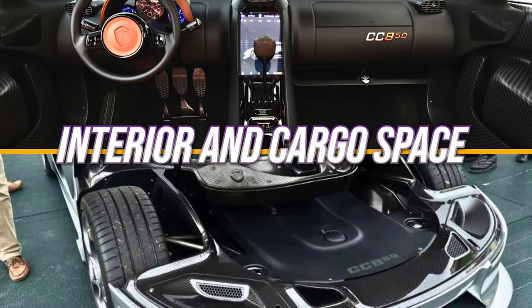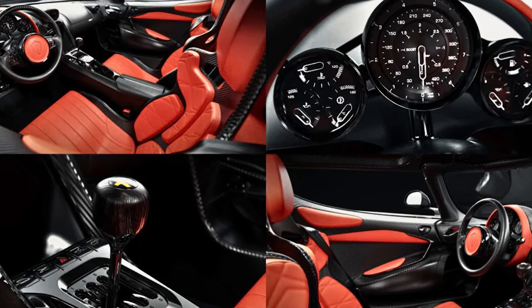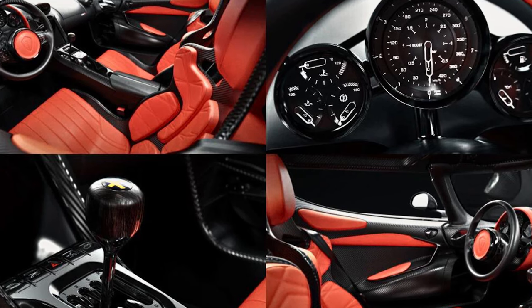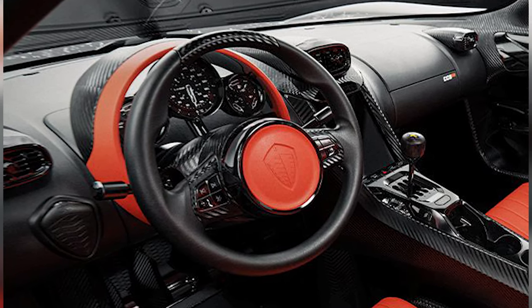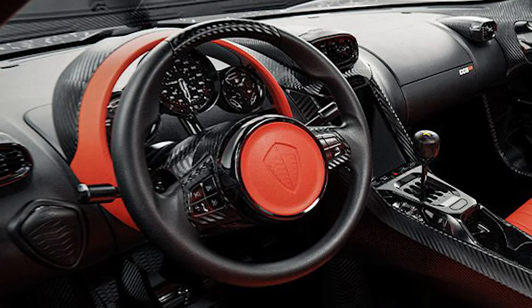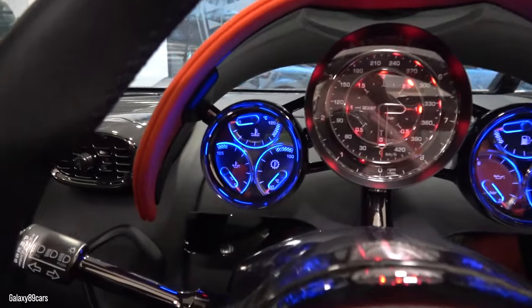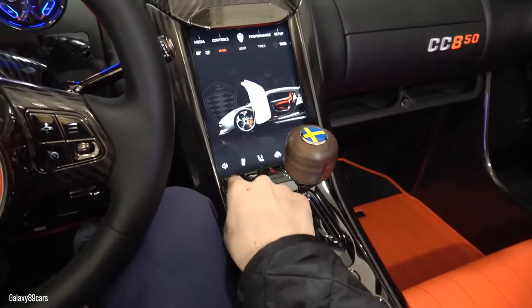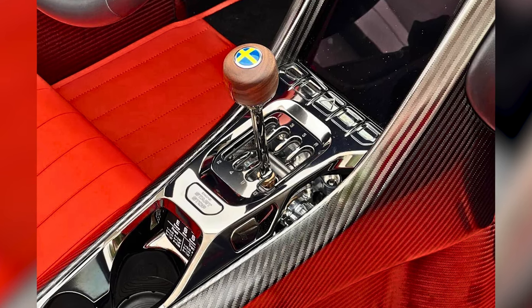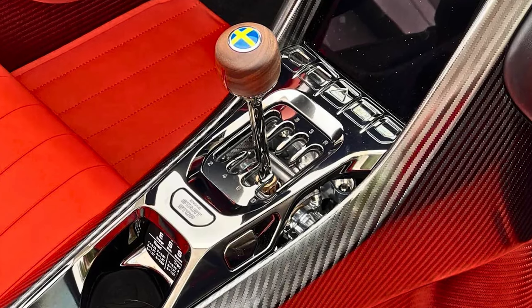Like the exterior, the inside of the Koenigsegg CC850 is symmetrical and minimalist, borrowing design ideas from the CC8S. This symmetrical design is more than simply a decorative choice — it also makes producing left-hand drive and right-hand drive variants easier. The analog chrono cluster and the conventional shift lever are a throwback to the days before digital gauge clusters became the norm. Like a piece of art, the open-gate shifter displays all of its working mechanical components for anyone to see.